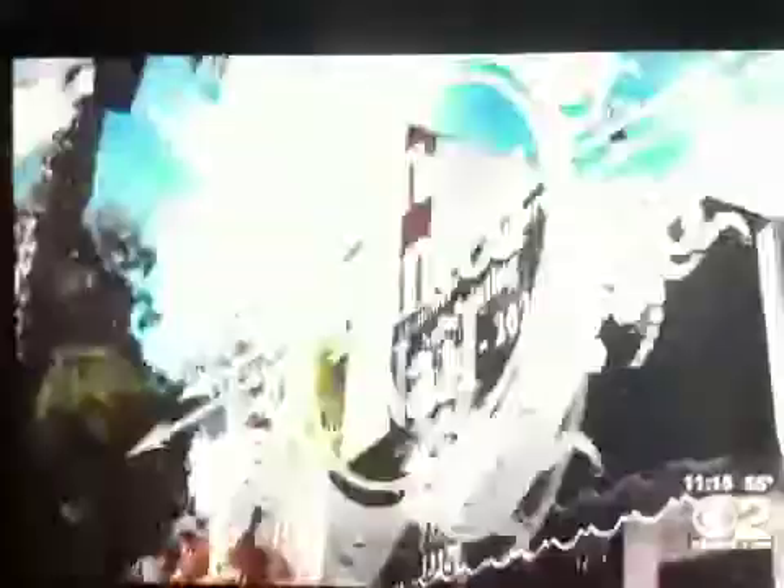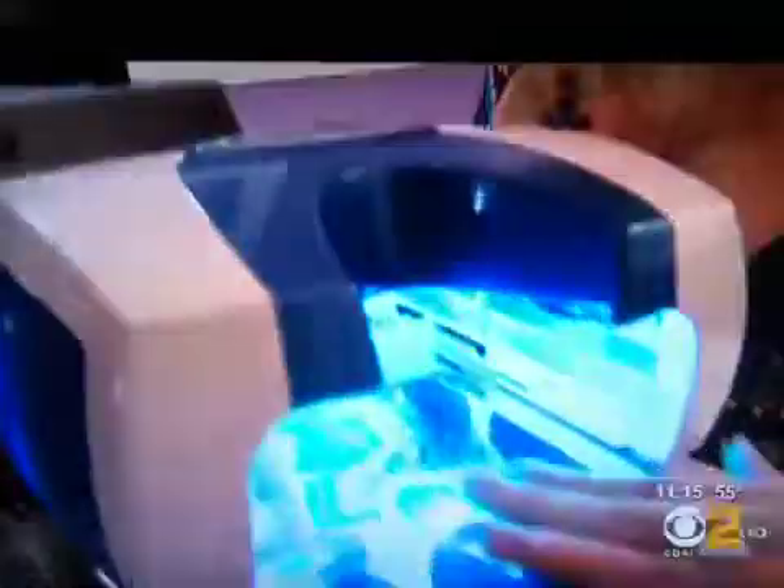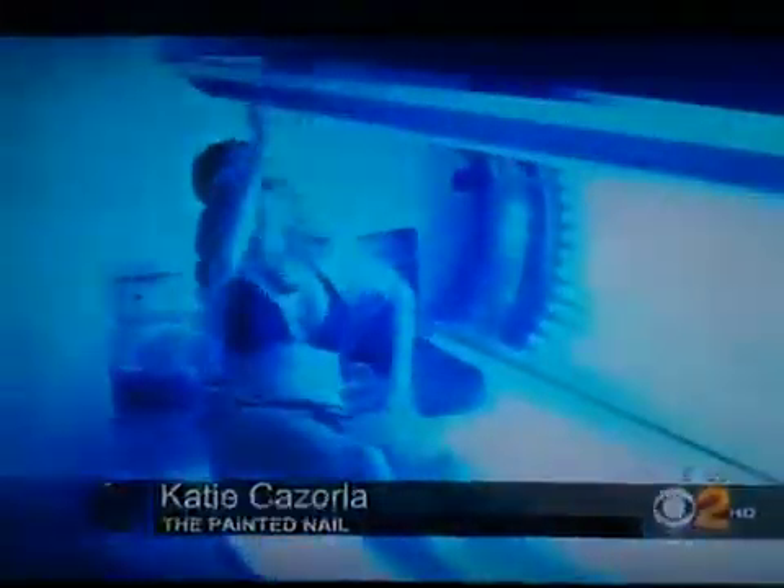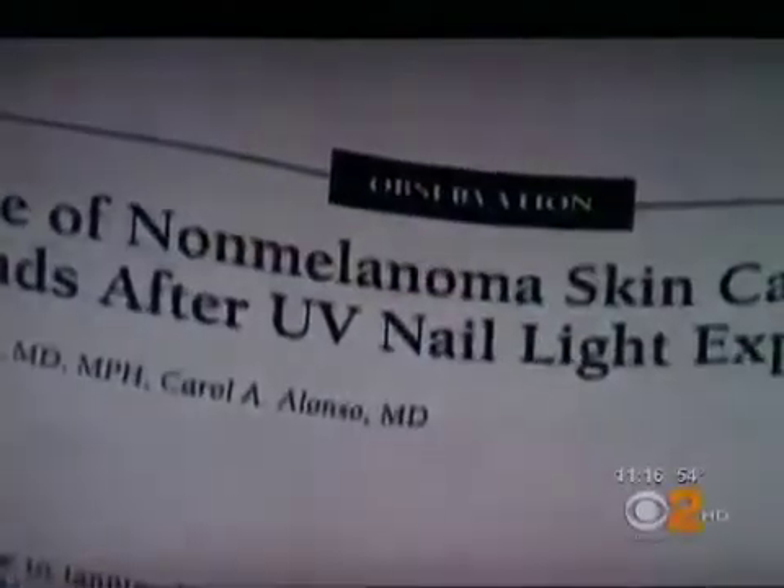Katie Gazzola, owner of the Painted Nail in Sherman Oaks, has had her hands under these dryers for as long as she can remember. She says if you're going to lay in a tanning bed for 20 minutes, she can see where that could be an issue. But if you're doing this once a month and your hands are under there for two to five minutes, it's really not a problem. But a study last year has raised concerns about these ultraviolet dryers.